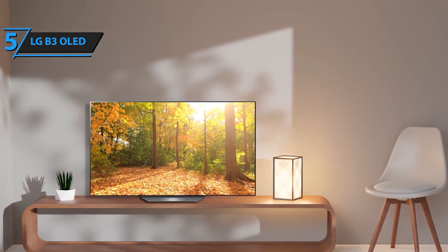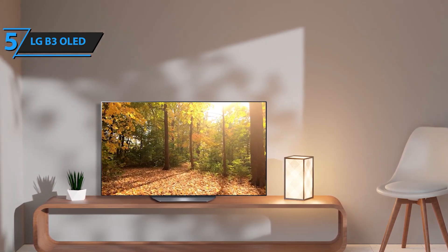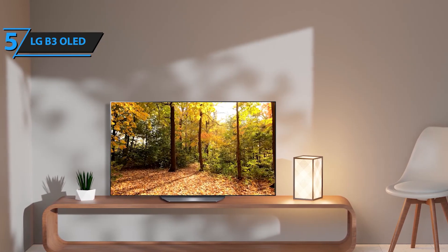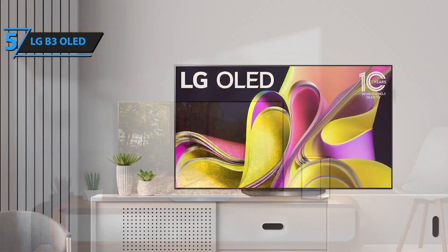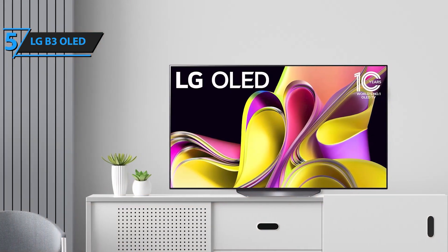With LG's webOS smart platform, you'll have all your favorite apps at your fingertips. If you're looking for a quality OLED TV at a more affordable price, the LG B3 is a fantastic choice.